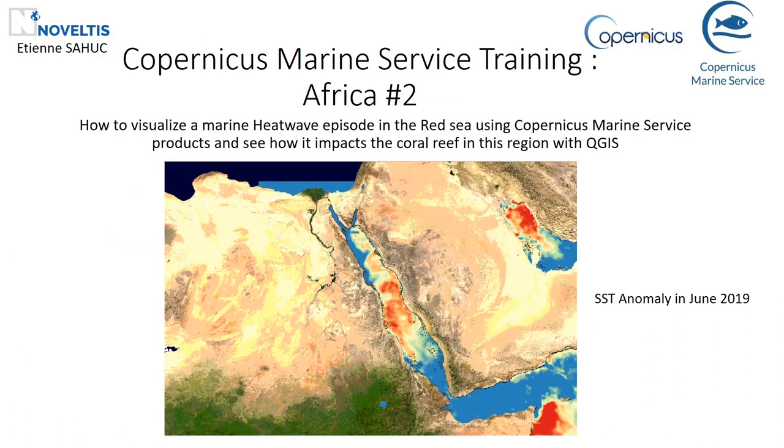Hello everybody and welcome to this Copernicus Marine Service training. I'm Etienne Sayouk from Noveltees and today I'm going to show you an exercise on the marine heatwave episode in the Red Sea. Most people are familiar with atmospheric heatwaves, but you all know that oceans and seas also experience a similar phenomenon called marine heatwave.